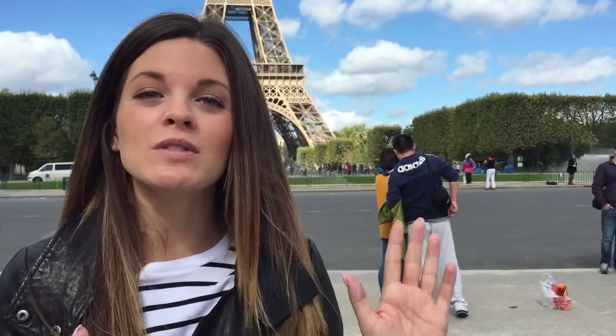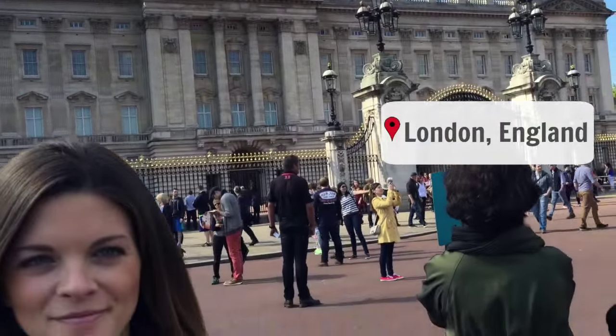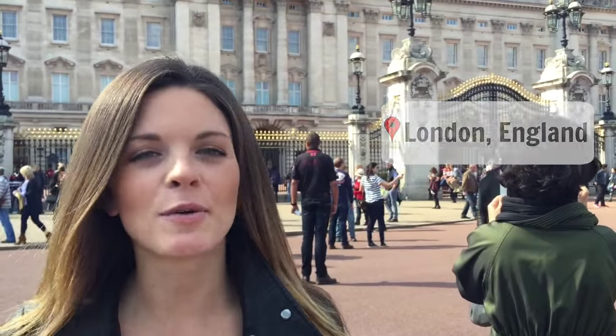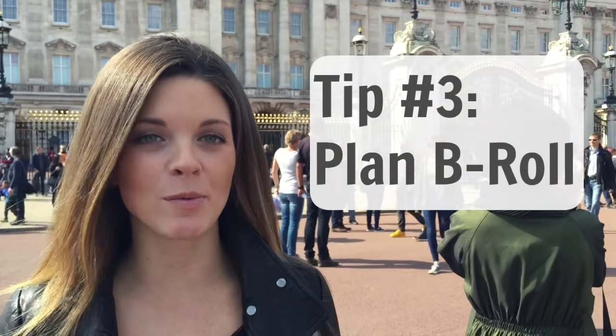Now we're going to head to London for our third and final tip. Outside of Buckingham Palace is a great place to tell you about tip number three, which is to plan your B roll.